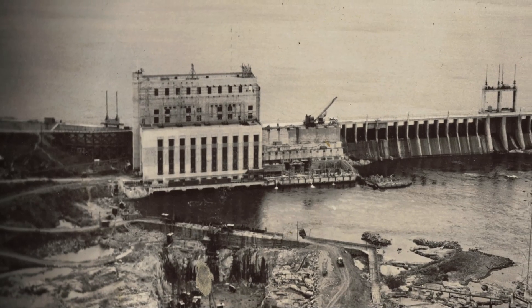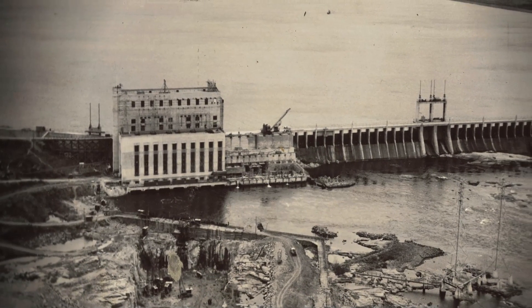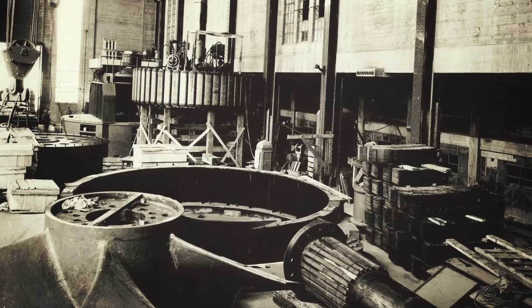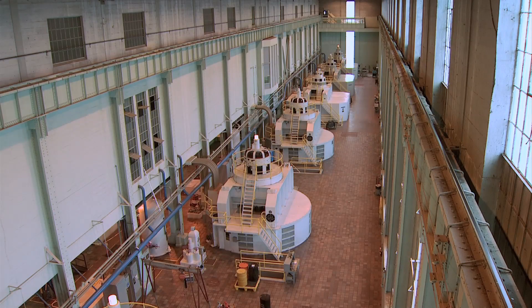The plant was built in stages. The first, with three generators, was completed in 1931. Second stage construction began in 1948 and saw the addition of three more generators, bringing the station to its current six-unit configuration in 1952.